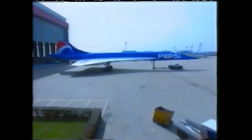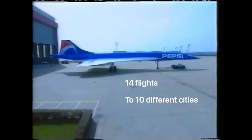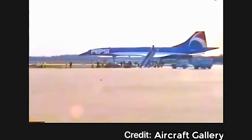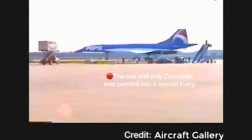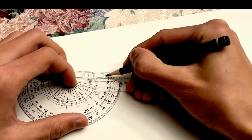Overall, this Pepsi Concorde had only conducted 14 flights to 10 cities before returning to its normal Air France livery. Even though the unique Pepsi livery wasn't quite a success, this Concorde — named Sierra Delta — still holds its significance as the one and only Concorde ever painted into a special livery. Let's keep working and finish up this beautiful Pepsi Concorde.